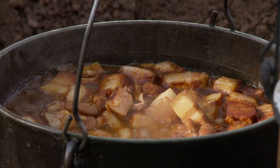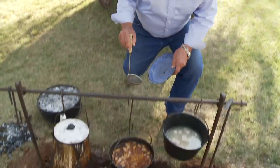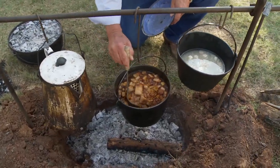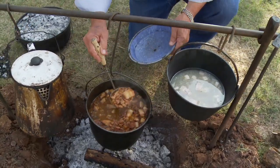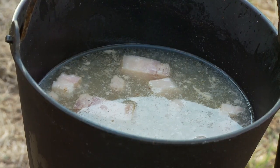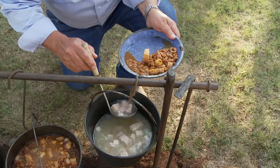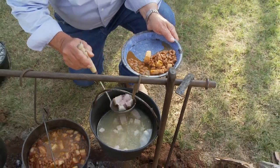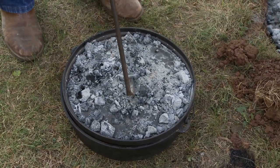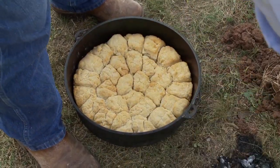This is a traditional meal on a chuck wagon. You would have had pinto beans that could have traveled with lots of salt pork in them. Here's a little more salt pork that's just been boiled — this is the protein. And then, of course, sourdough biscuits. That was a favorite on all the wagons, and you cook this in a Dutch oven.